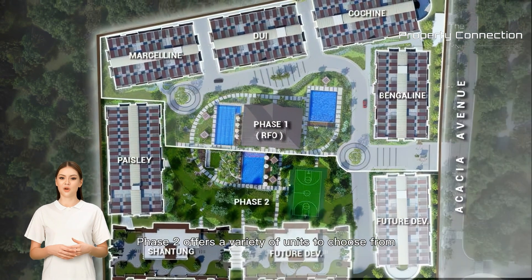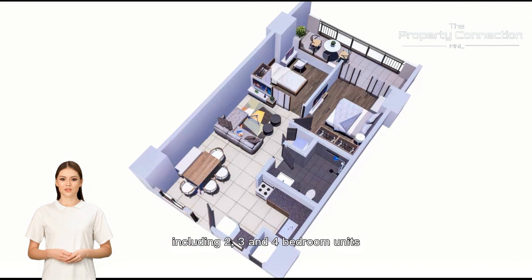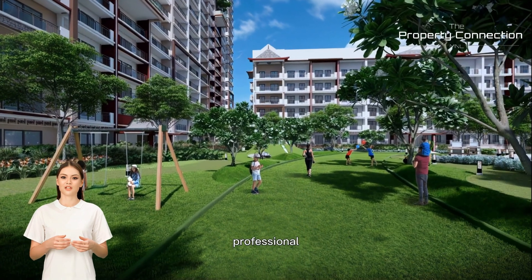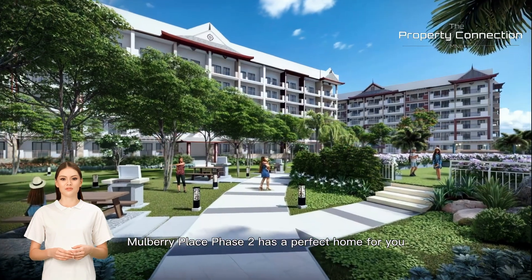Mulberry Place Phase 2 offers a variety of units to choose from, including two, three, and four-bedroom units designed to fit your lifestyle and needs. Whether you're a single professional or a growing family, Mulberry Place Phase 2 has a perfect home for you.